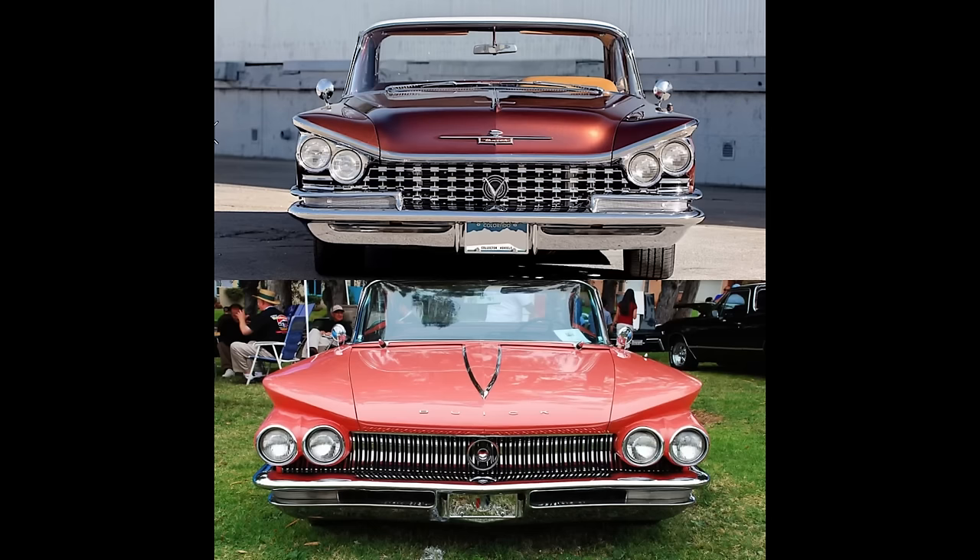Let's compare the '59 and '60 starting at the front. Both have that delta wing design in the front fascia, but done completely differently. The '59 has chrome everywhere, whereas the '60 has a more conservative approach. The '59 headlights mimic the delta wing angle and are slightly tilted, whereas the '60 is horizontal. The grills are totally different — the '60 is concaved, almost like a wave coming at you, while the '59 has little squares. The '60 has a floating Buick shield badge versus a V-badge on the '59.